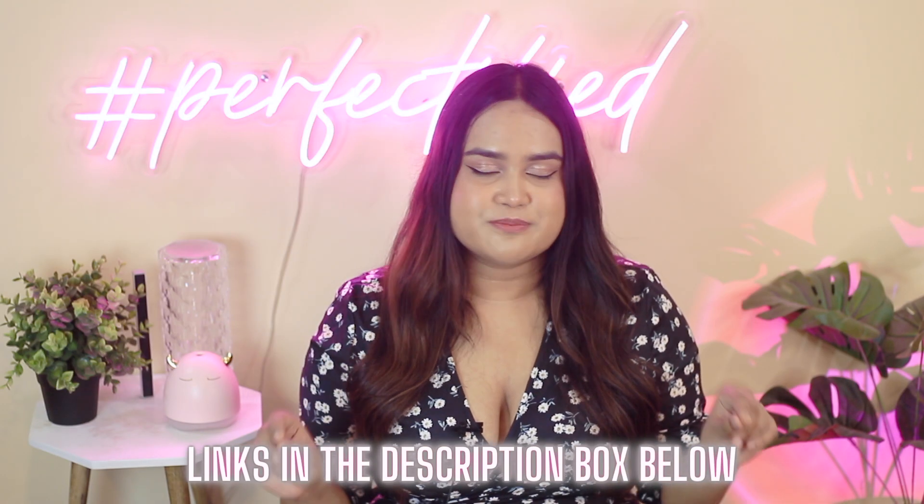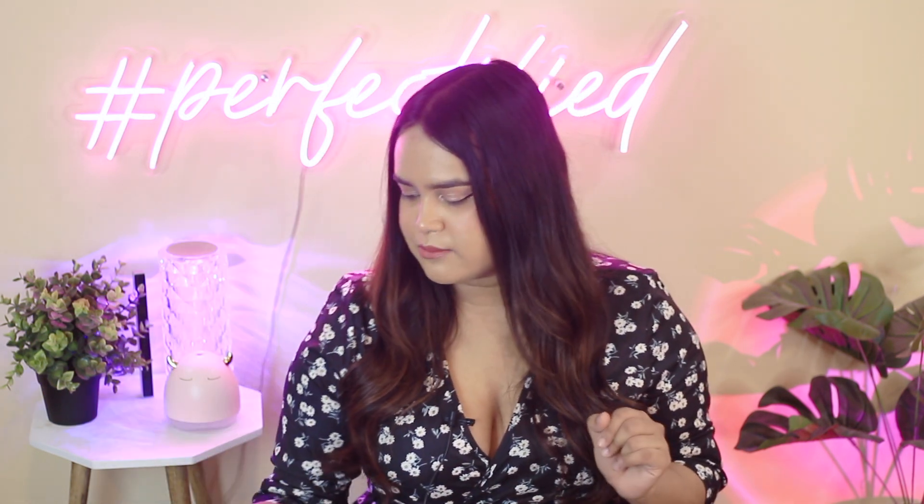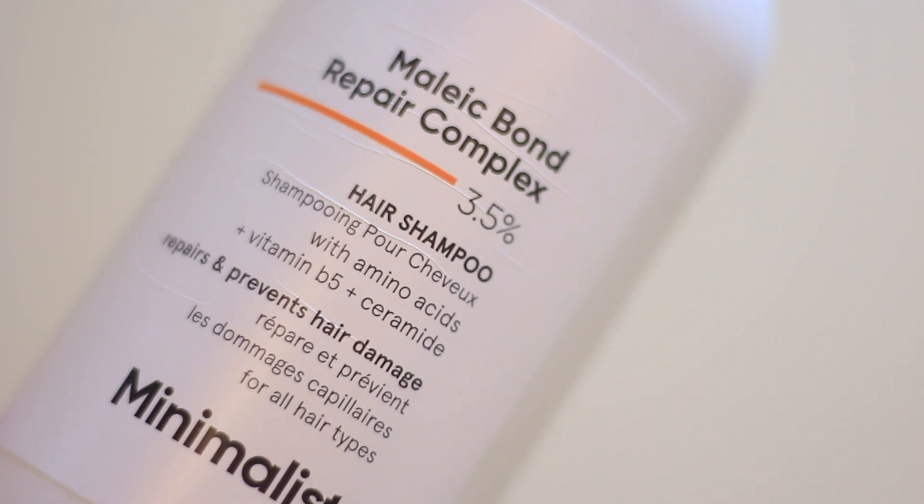All of the products that I'm going to mention — the cheapest links to buy would be in the description box below. We're going to start off with a couple of shampoos that I'm currently using. All of the shampoos are tried on my scalp. Coming up first, we have the Minimalist Maleic Bond Repair Complex 3.5% hair shampoo.